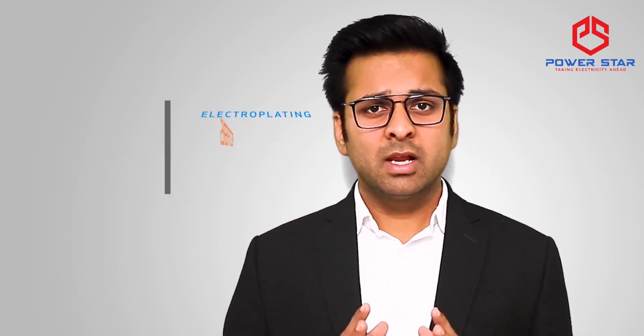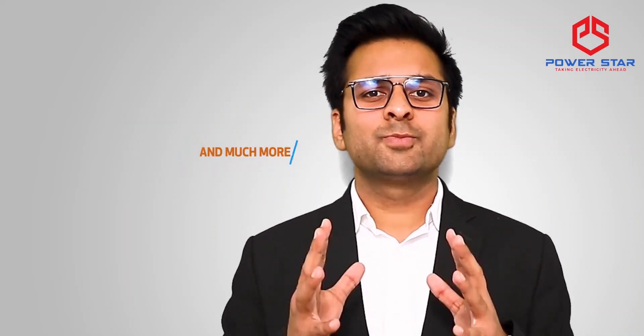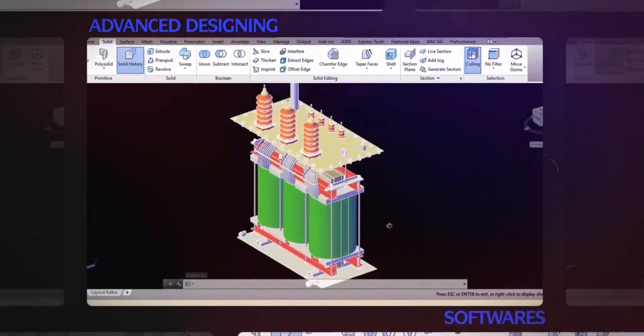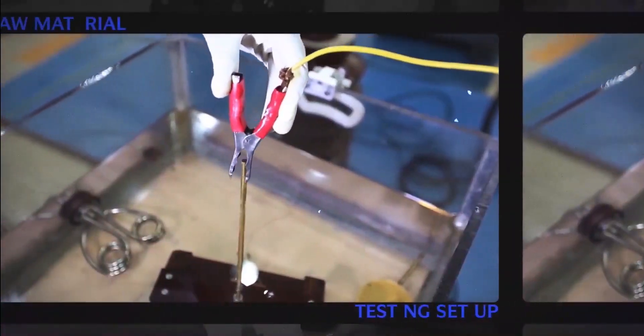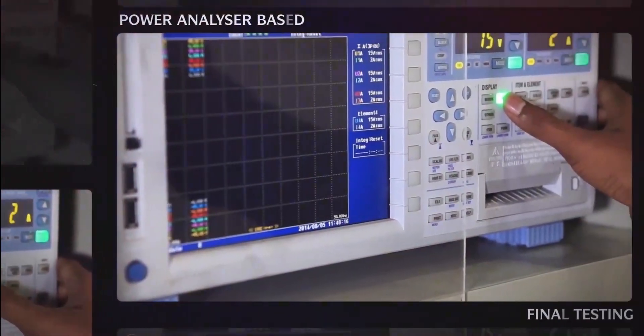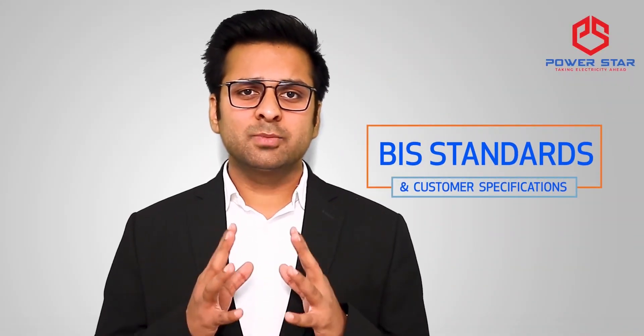We also offer cast resin drive type transformers, VPI drive type transformers, electroplating rectifiers, furnace transformers and much more. Our advanced designing software, PMS software-based production system, raw material testing setup and power analyzer-based final testing setup ensures losses as per BAS standards and customer specifications.